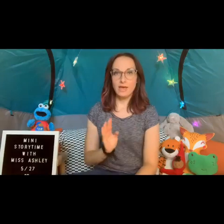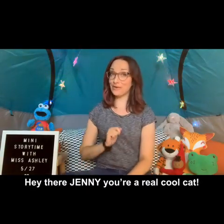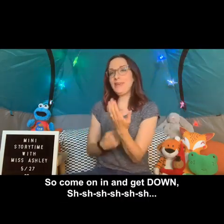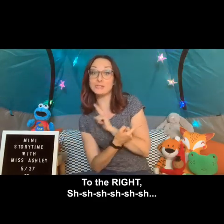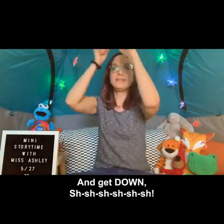Now that we've gone through the actions a little bit, let's go ahead and do this song a couple times through, and I'm gonna choose a different library friend each time. It goes like this: hey there Jenny, you're a real cool cat, you got a lot of this and you got a lot of that, so come on in and get down, to the left, to the right, up in the air and get down.